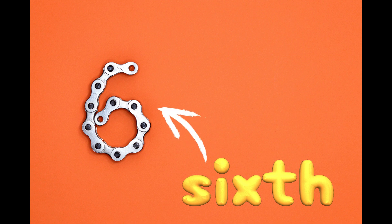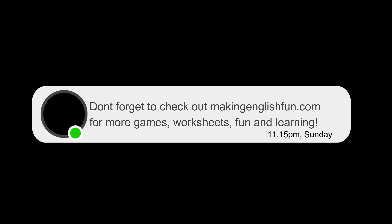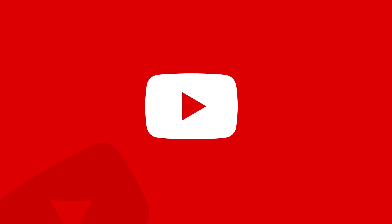Keep practicing and soon you'll be saying SIXTH like a pro. Remember, you can check out all the resources on Making English Fun — we've got loads on there for free. Until next time, keep exploring the world of English and don't forget to subscribe, share, and hit that like button. See you next time.